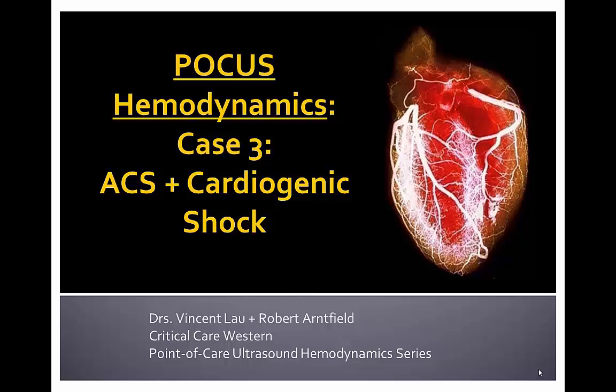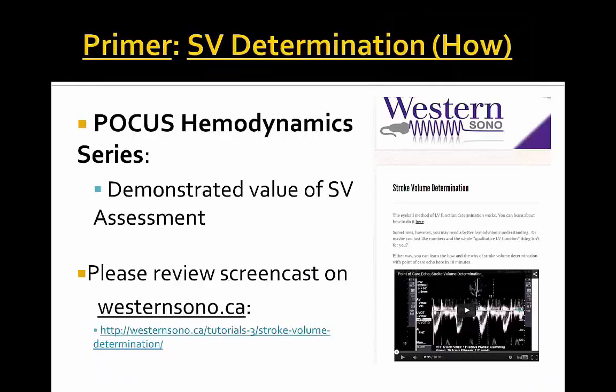The third case of the series covers acute coronary syndrome and cardiogenic shock. Visit our website at westernsono.ca for a primer on stroke volume determination prior to delving into this hemodynamic series.